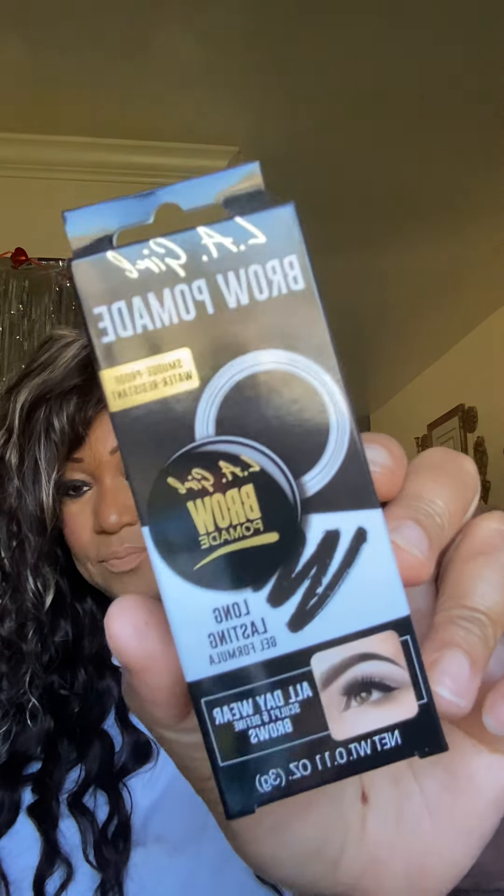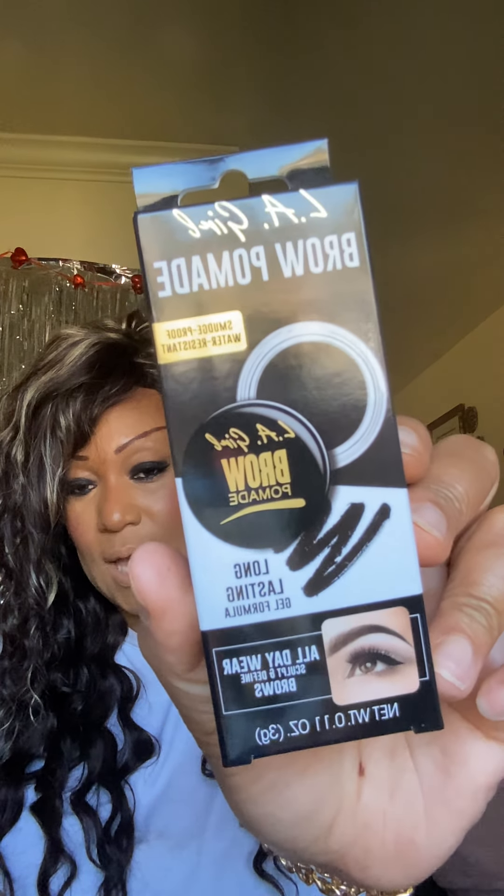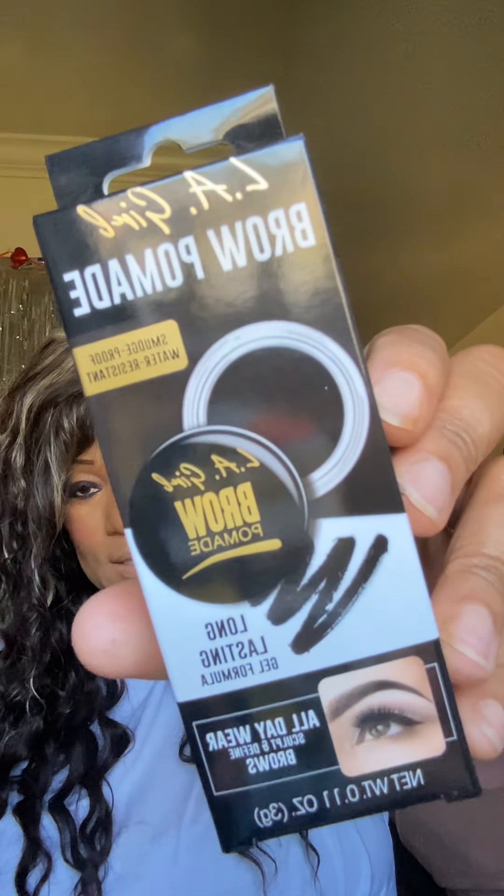I'll show y'all this brow pomade in a video. Some of y'all have probably already tried it — let me know what you think. It says it's an all-day wear product to sculpt and define brows. I want a really bold brow. I'm a brunette right now so I went with the shade Soft Black, and even if I go platinum, dark brows still look great. Very very cute — can't wait to try this product.